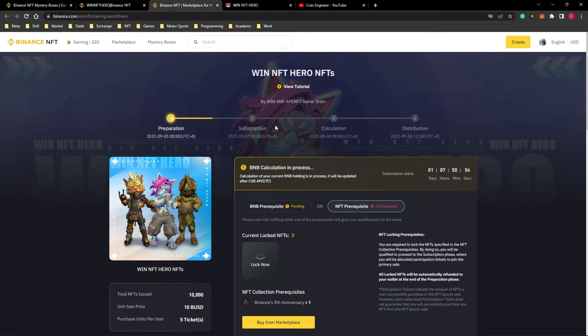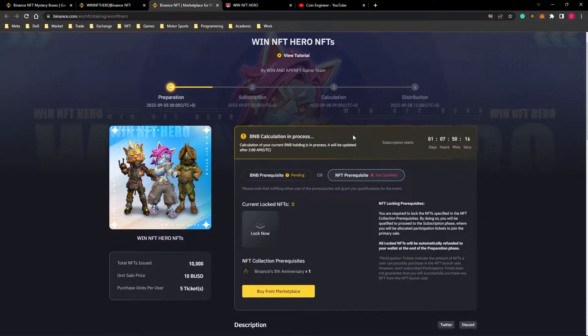Binance NFT sales are one of the safest ways of profiting in the NFT market. We have shared many Binance NFT videos with you and so far, regarding the participation requirements, nothing has changed. You must have a Binance account and verify it before participating in this event. You can watch our Binance tutorial to learn how to do it.